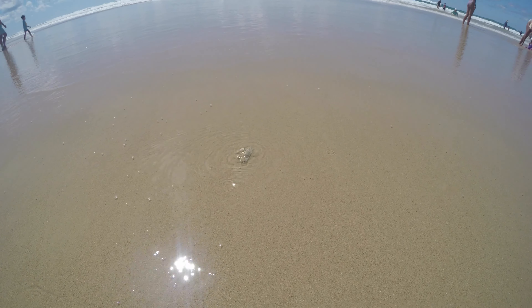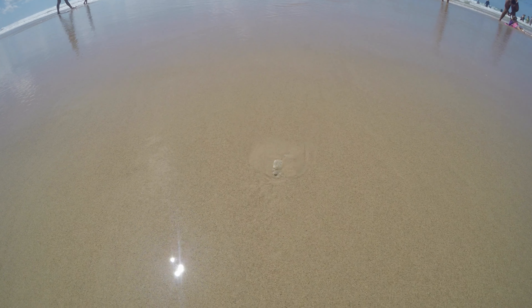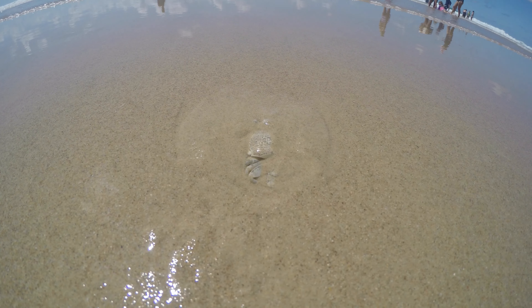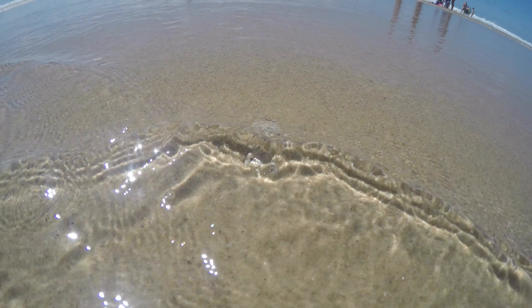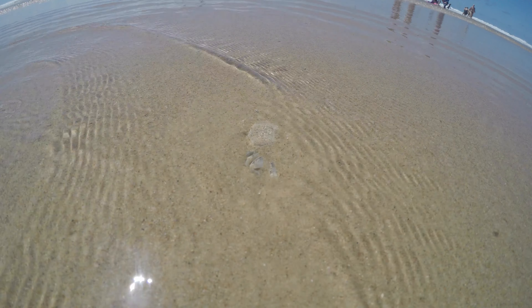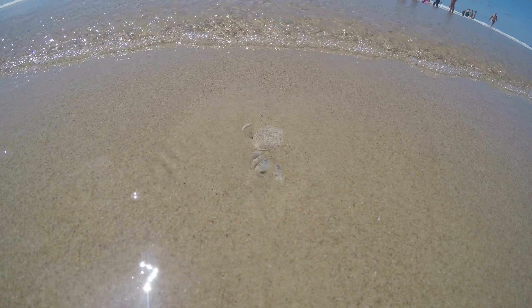Ghost crabs are fast, agile and fierce predators. They spend their days buried in the sand, waiting for the perfect opportunity to scavenge for food or hunt small creatures. And when they do decide to make a move, they can run at speeds of up to 15 km per hour.